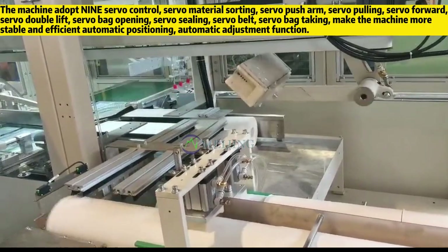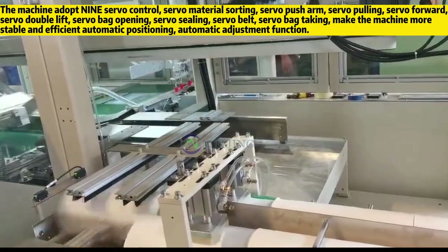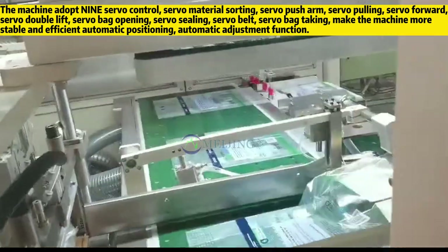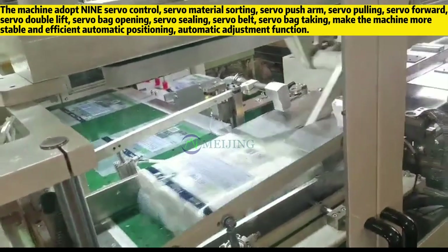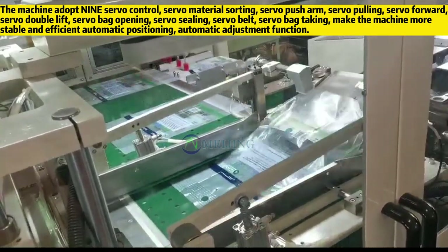The machine adopts nine servo controls: servo material sorting, servo push arm, servo pulling, servo forward, servo double lift, servo bag opening, servo sealing, servo belt, and servo bag taking — making the machine more stable and efficient with automatic positioning and automatic adjustment.